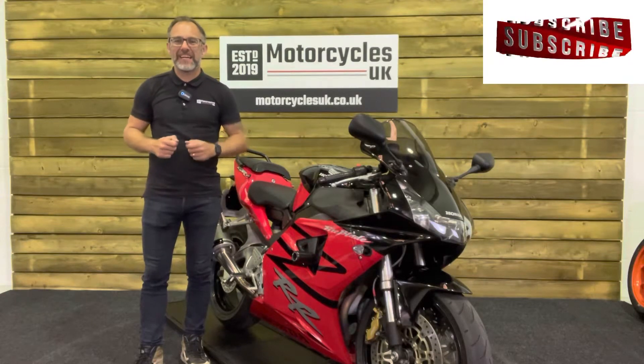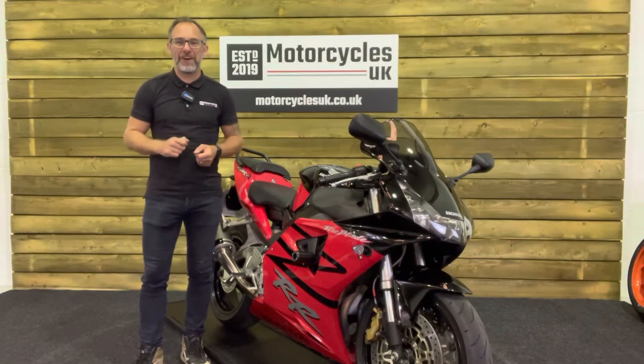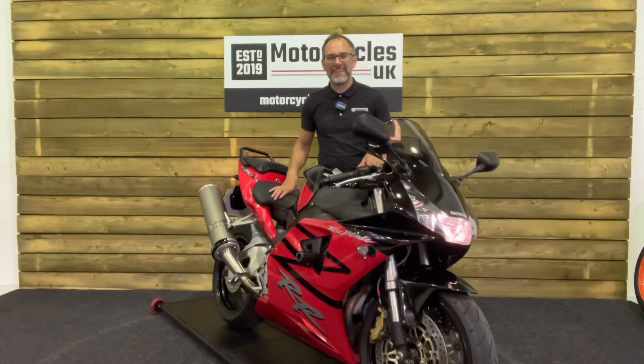Hi and welcome to Motorcycles UK. Today I'd like to share a short video on this absolutely brilliant Honda Fireblade 954. So let's fire this one up and have a listen.